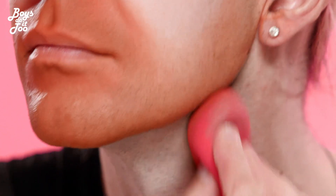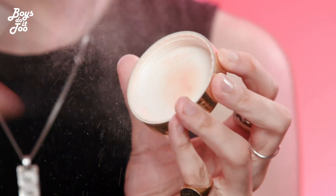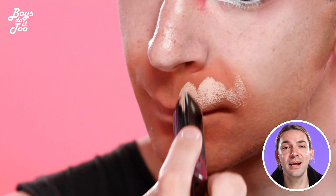I use an orange concealer to cancel out all my blue undertones, and trust me, I know it's a lot, but it works. For foundation, I'll use a stick for where I need the full coverage, and a liquid for where I need just something light.